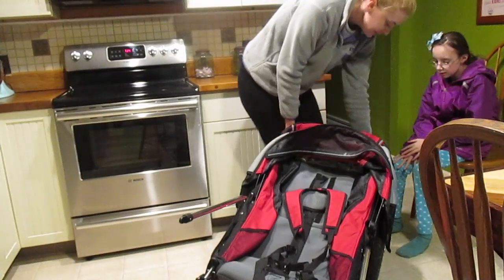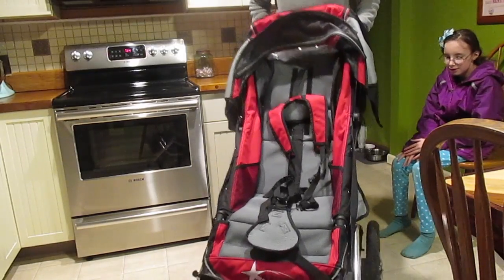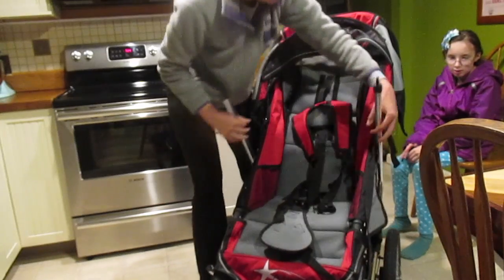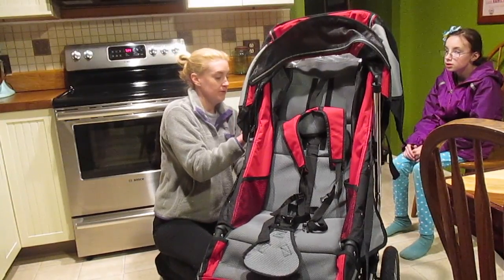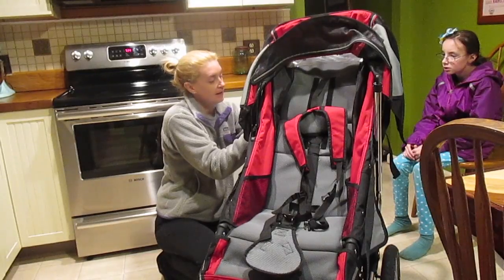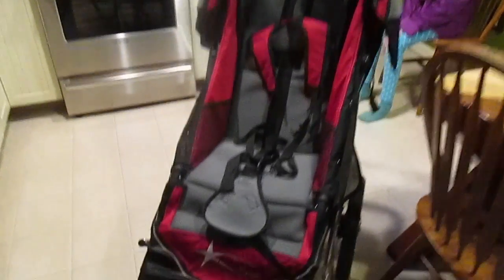All you have to do is take this back handle — it clicks into place — and you have these two sidebars that come off like this. They have clips on the side that just slip in, and it's totally put together, ready to go. This is the stroller all completely set up now.